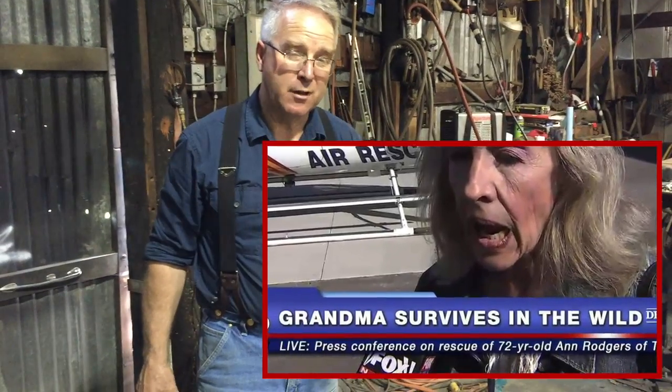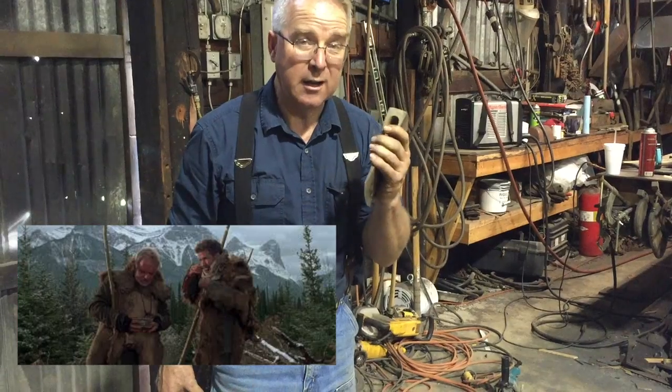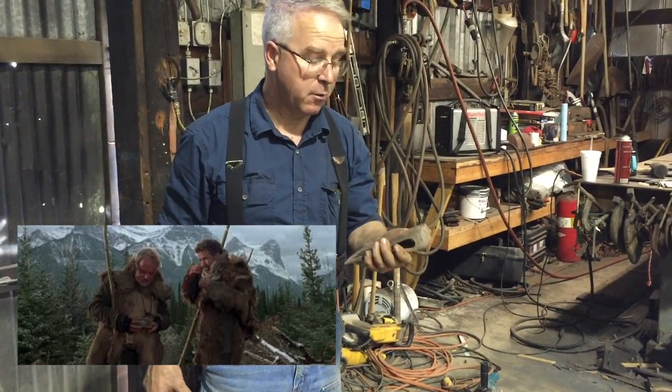If you've got to pick one tool to have with you if you're going to be stranded in a wilderness environment, it needs to be an axe. It's a weapon. It will drive stakes. It acts as a hammer. It will cut. You can use it for skinning and gutting game if you need to. It's the versatile tool.